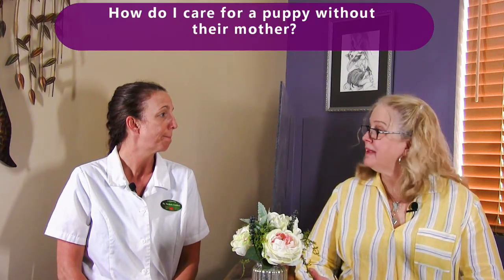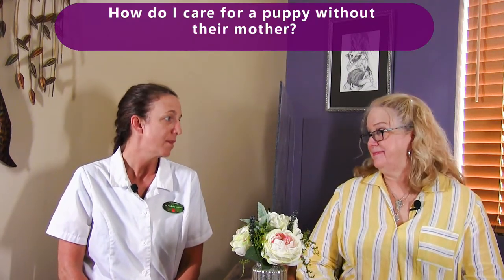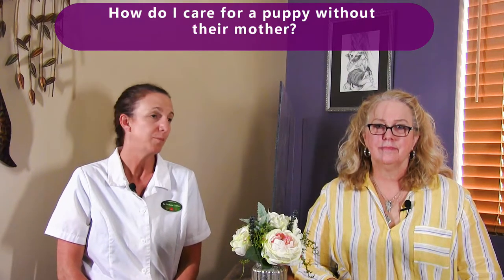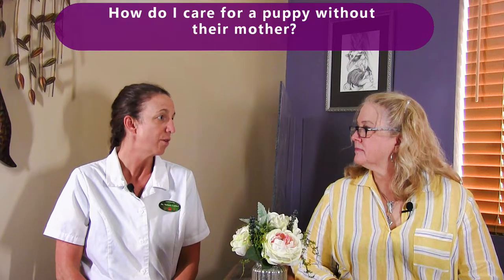How do I care for a puppy without their mother? If the puppy doesn't have a mom and you're the one taking care of it, then temperature is going to be more of a concern. The younger the puppy, the less able they are to regulate their own body temperature, so you might need to help them with that. Depending on whether they need to be bottle-fed or can eat food on their own, warmth, proper nutrition, and shelter are probably the basic needs of a young puppy.